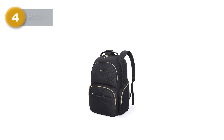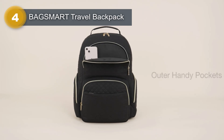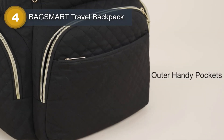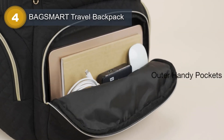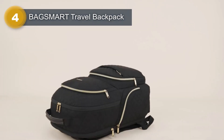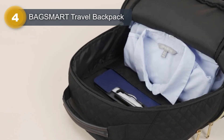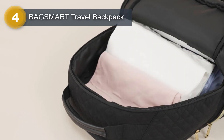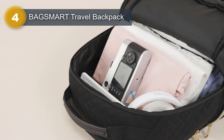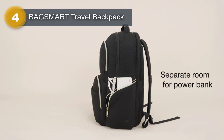Number 4: BagSmart Travel Backpack. The BagSmart Travel Backpack is a versatile and durable backpack that is perfect for students, travelers, and professionals. Designed to meet the needs of those who require a lot of space, with a large capacity of 40L and up to seven compartments, this backpack provides ample space for all your belongings.